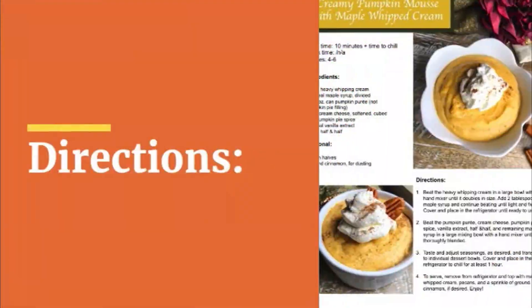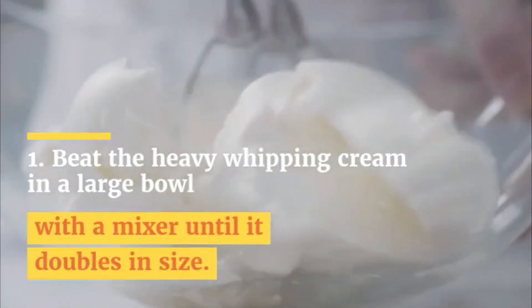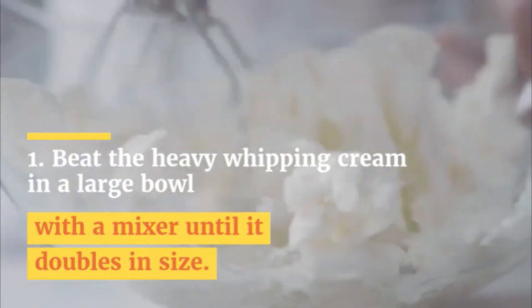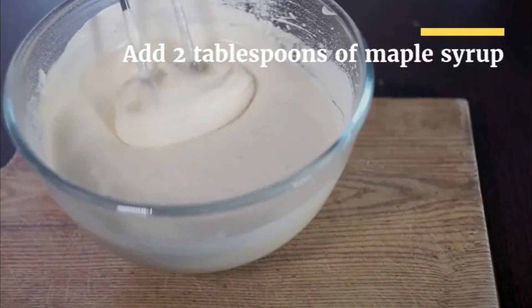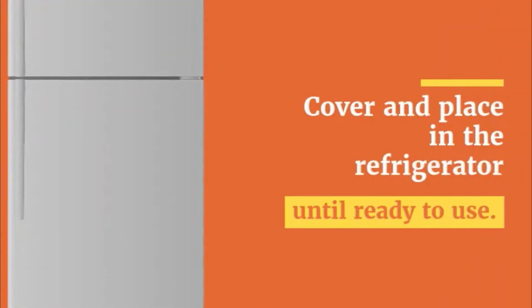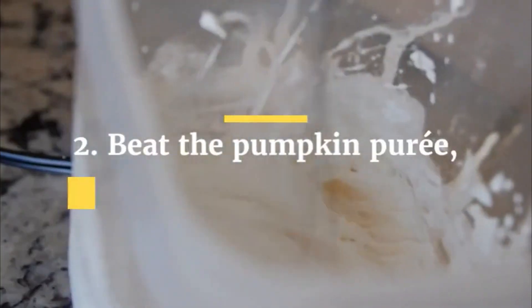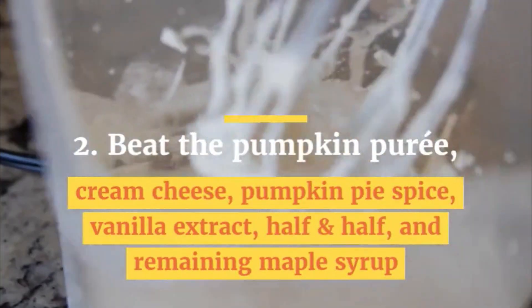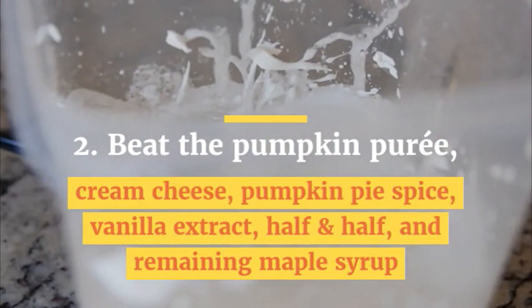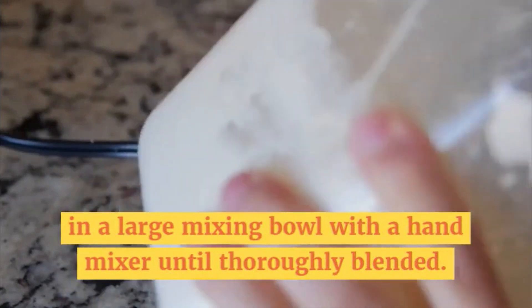Directions. Step 1: Beat the heavy whipping cream in a large bowl with a hand mixer until it doubles in size. Add 2 tablespoons of maple syrup and continue beating until light and fluffy. Cover and place in the refrigerator until ready to use. Step 2: Beat the pumpkin puree, cream cheese, pumpkin pie spice, vanilla extract, half and half, and remaining maple syrup in a large mixing bowl with a hand mixer until thoroughly blended.